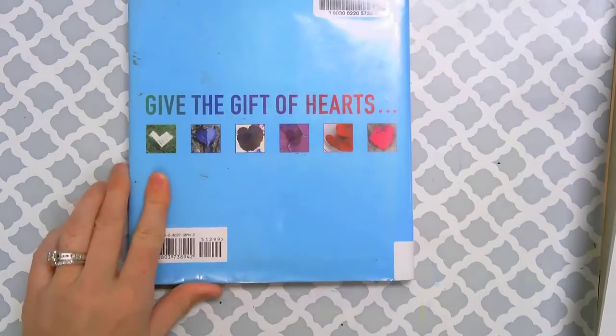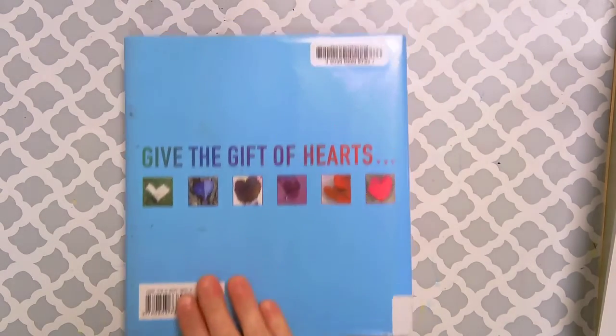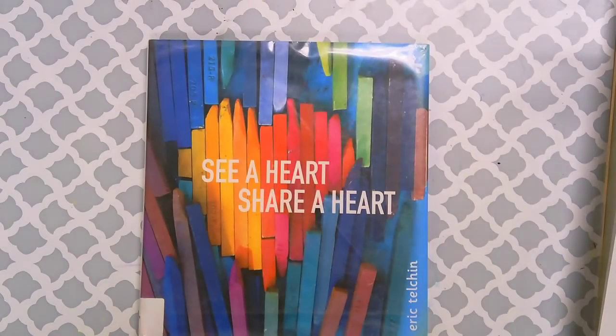And so that is our challenge for you guys this week. I want you to see if you can find a heart in nature and take a picture of it. And if you can't, you can create your own heart that you think would make a cool photo, and take a picture of that and submit it to Canvas. Looking forward to seeing all of your hearts this week. Take care, bye!